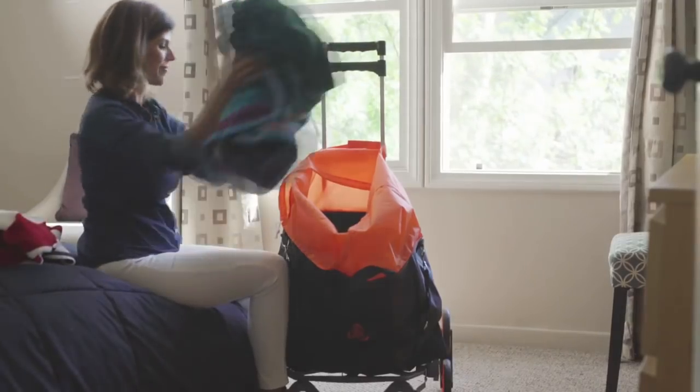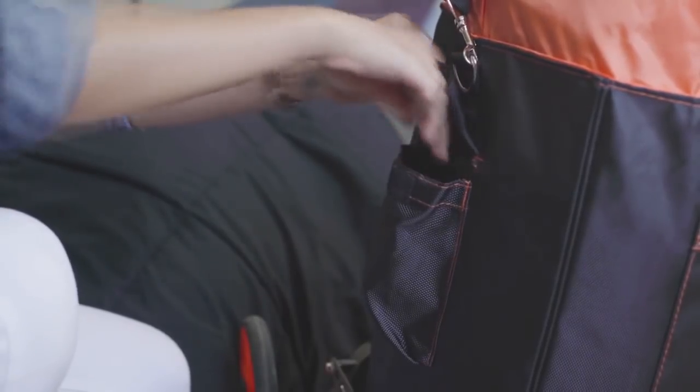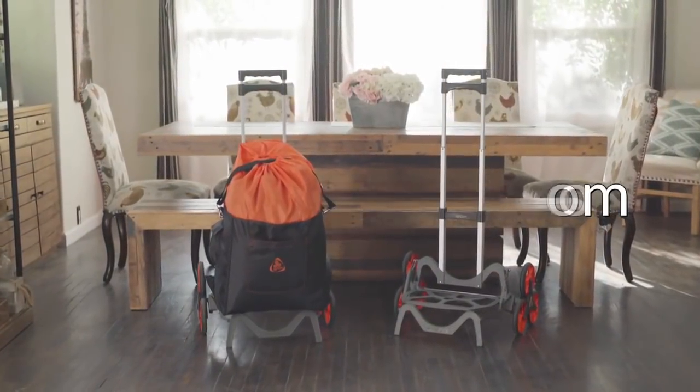The UpCart Deluxe is now fully customizable with the Upgrade Multi-Purpose Bag that comes custom-fitted and easily attaches with durable Velcro straps. It also comes with convenient pockets perfect for smaller items and accessories. Visit UpCart.com and get your hands on an UpCart Deluxe today.